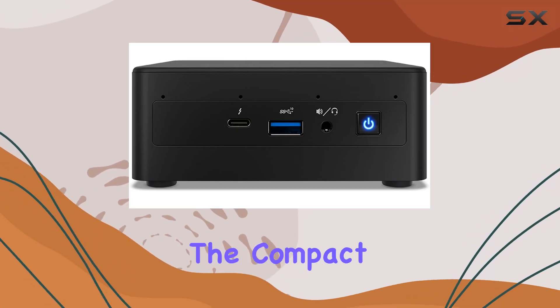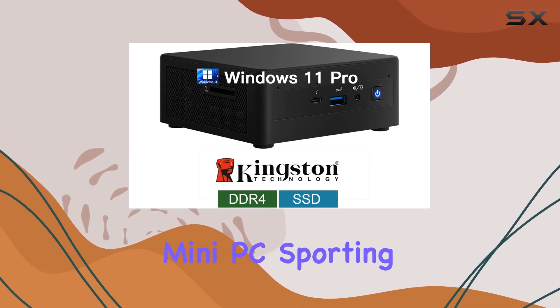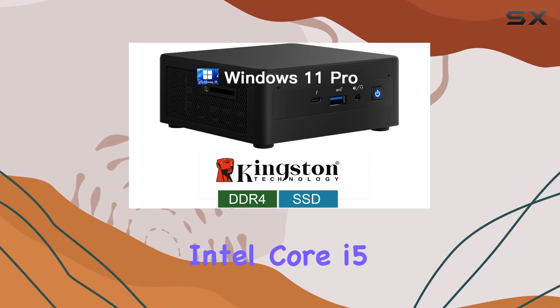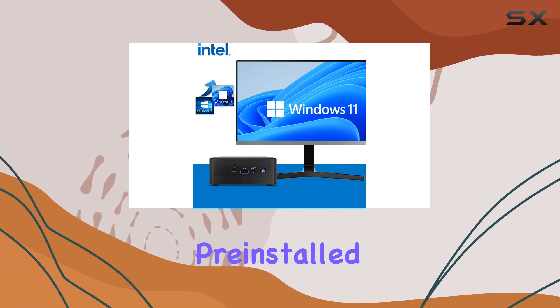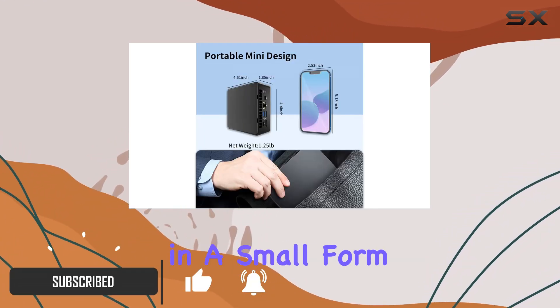Today, we're diving into the compact powerhouse that is the Intel NUC 11 PAHi5 Mini PC. Sporting an 11th-gen Intel Core i5 processor and pre-installed with Windows 11 Pro, this mini PC packs a serious punch in a small form factor.